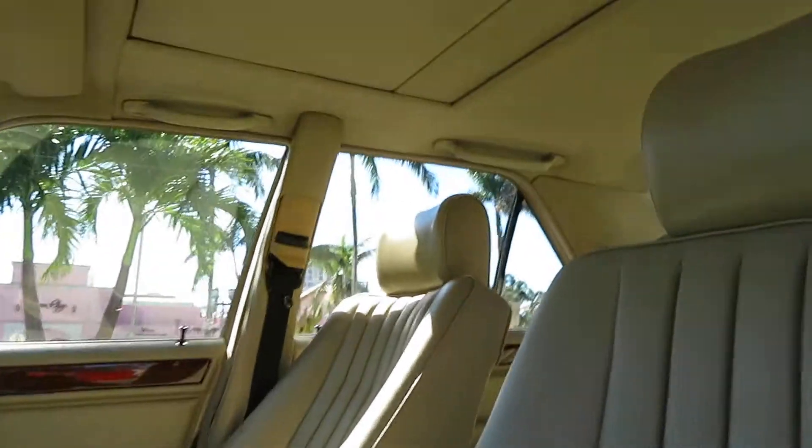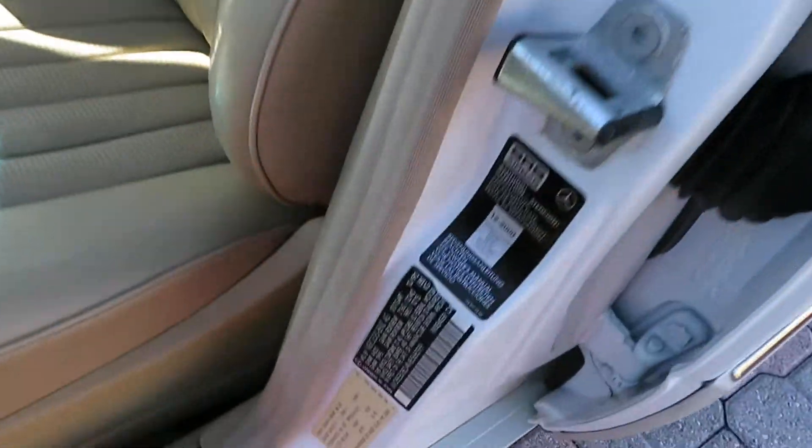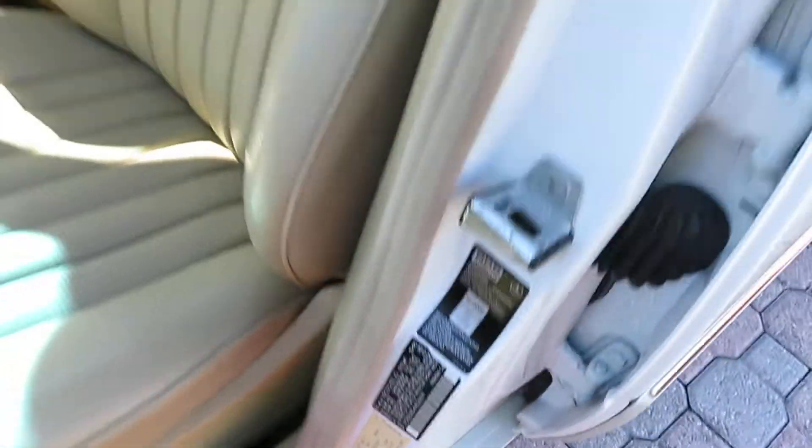Everything here is in perfect shape — absolutely perfect shape. Sunroof works perfectly, seats and carpet are immaculate. Non-smoking car, all the original stickers. Car is flawless.